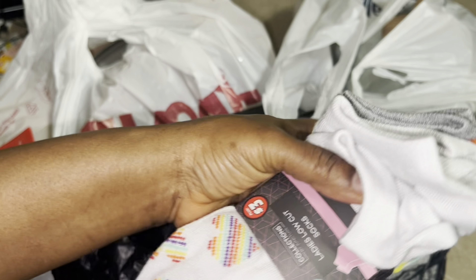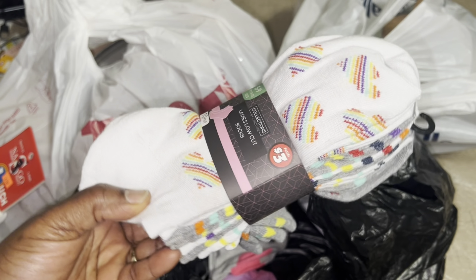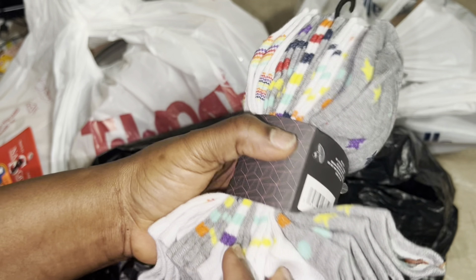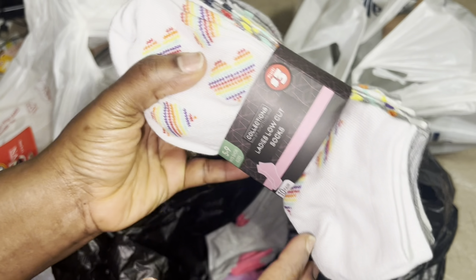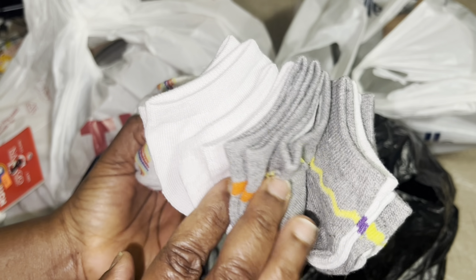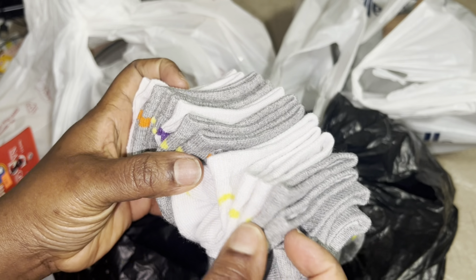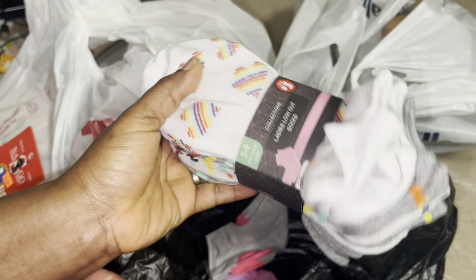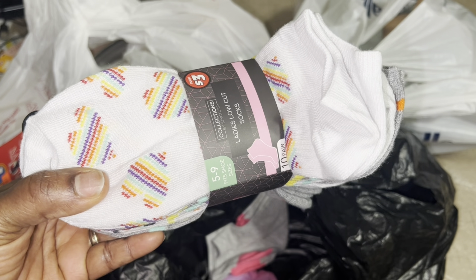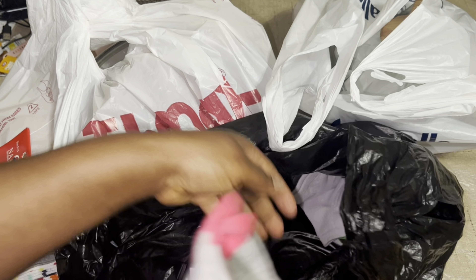This came from Dollar Tree — not five dollars, but three dollars. You get ten pairs of socks for three dollars, which is not bad. So you get about the same thing if you do, I think, three for $4.25. So I'd say go ahead and get the ten-pack.